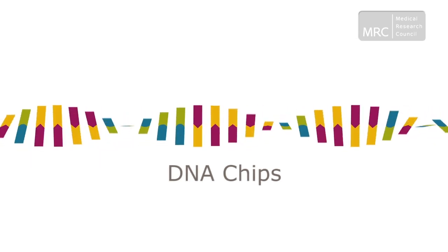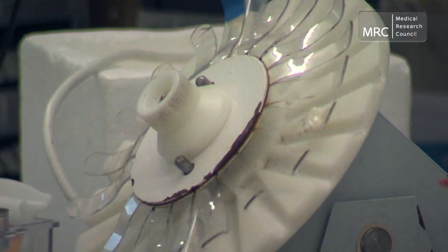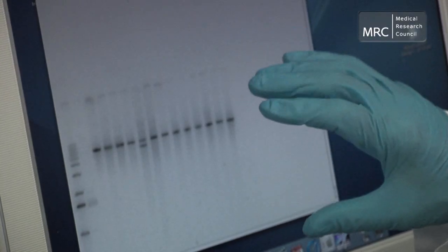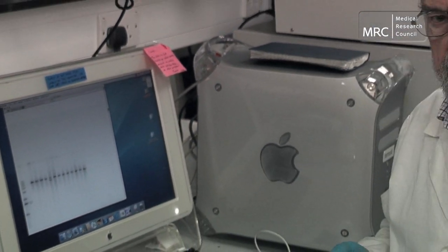In 1985, Sir Edwin Southern moved to the University of Oxford to take up the Whitley Professorship of Biochemistry. It was here that he developed the science underpinning the Southern blot into the much more sophisticated technology known as the DNA chip, or microarray.